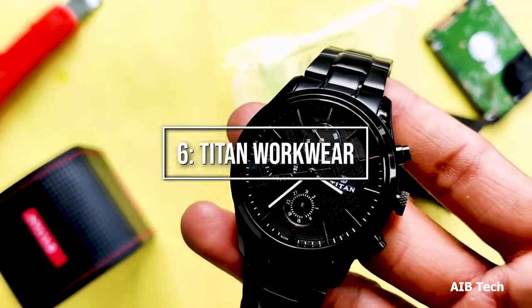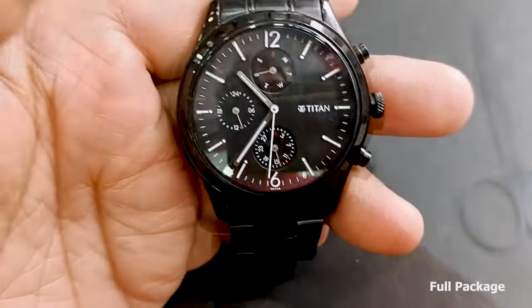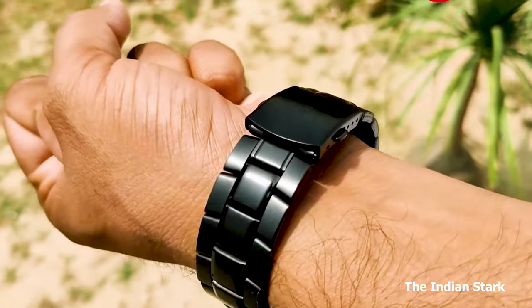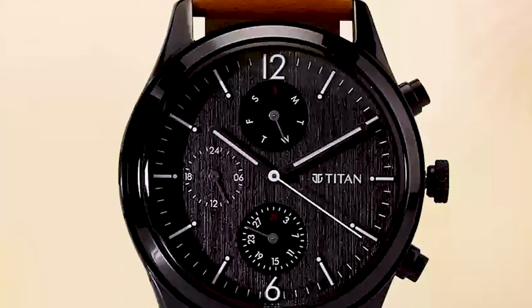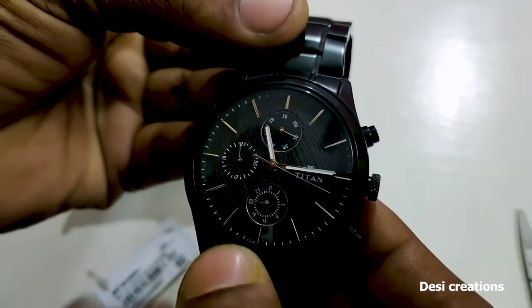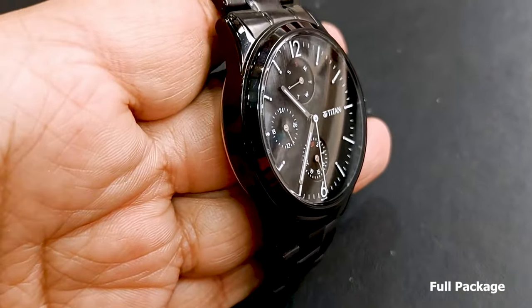Almost at the halfway mark is number 6: Titan Workwear. The Titan Workwear is a watch that combines durability and functionality, designed to withstand the rigors of everyday work environments, offering a reliable and rugged companion for professionals. The Titan Workwear features a stainless steel case with a diameter of 42 millimeters, exuding a sturdy and robust presence on the wrist. The watch showcases a dial with bold and legible hour markers and hands, ensuring easy readability in any situation. With its durability and practicality, it is a top choice for those seeking a watch that can handle the demands of the workplace.